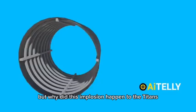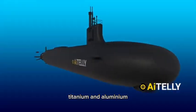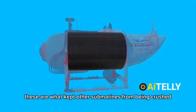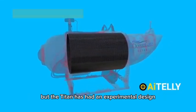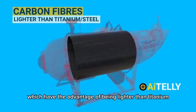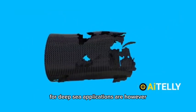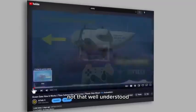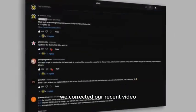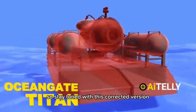But why did this implosion happen to the Titan submersible? Existing technology is based on steel, titanium, and aluminium — these are what kept other submarines from being crushed. But the Titan had an experimental design using mostly carbon fibers, which have the advantage of being lighter than titanium or steel. However, the properties of carbon fibers for deep sea applications are not that well understood — they can crack and break suddenly.